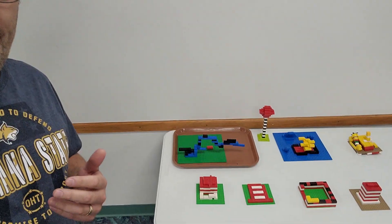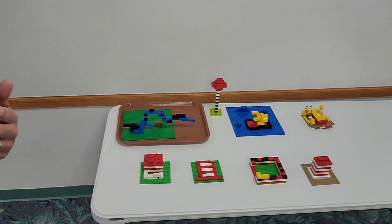Here's what we did — the local librarian read the kids some Dr. Seuss books and then they had to build Dr. Seuss inspired creations.